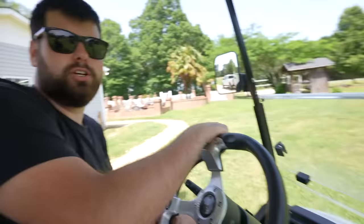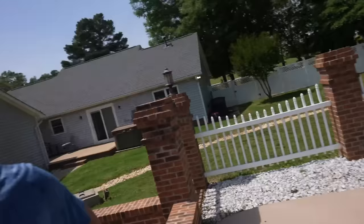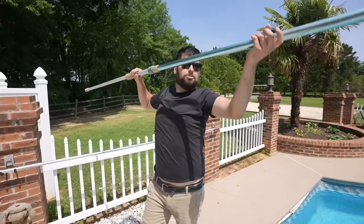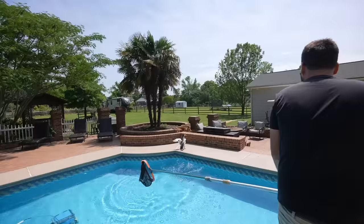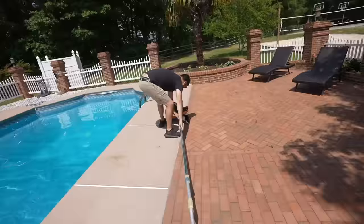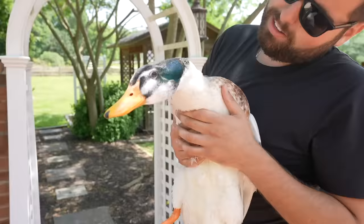You guys have not met Dwayne yet - Dwayne the Rock Johnson... the duck! Let's go over to the pool. Dwayne's currently chilling in the pool - we just opened it up. So that's Dwayne the duck. Let's see if I can catch him. If you guys remember, we had Fred last time we got the four seater Icon - the blue one - and now we have Dwayne. He matches the Icon!